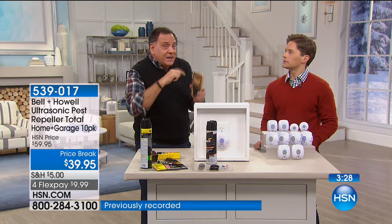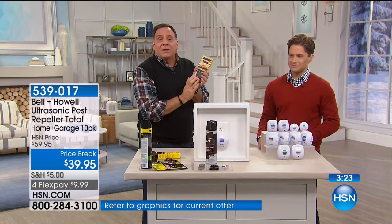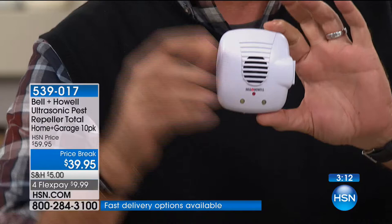The classic mouse trap or rat trap — have you ever set one of these? If you've never done it, it's a trick, and it's dangerous because all of a sudden the thing goes off. And when you hear that at night, there's a carcass to deal with. When you get the Bell and Howell pest repellers, there's no carcass. There's no poisons, no bait you ever have to put in there, nothing to change.